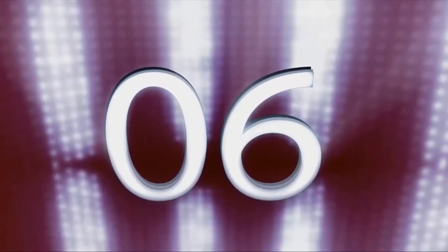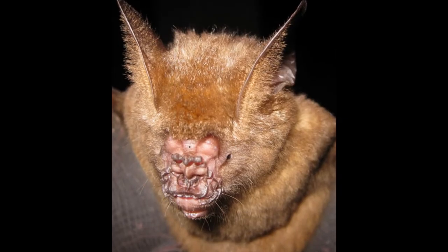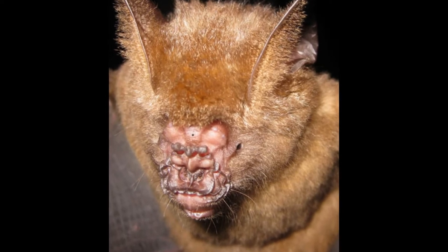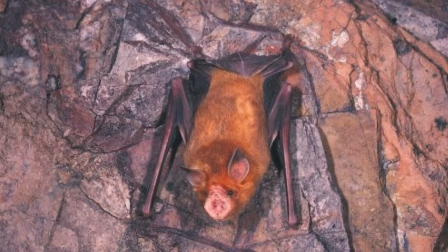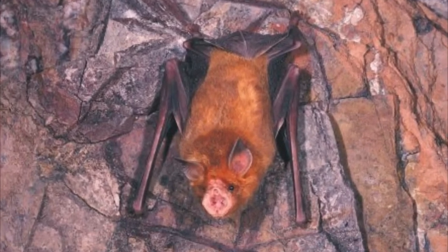Number 6: Griffon's Leaf-Nosed Bat. The Griffon's Leaf-Nosed Bat is quite a looker. Its oddly-shaped nose allows it to emit signals at a different frequency than other bats, and these frequency variations are more effective and powerful because of that funky nose.